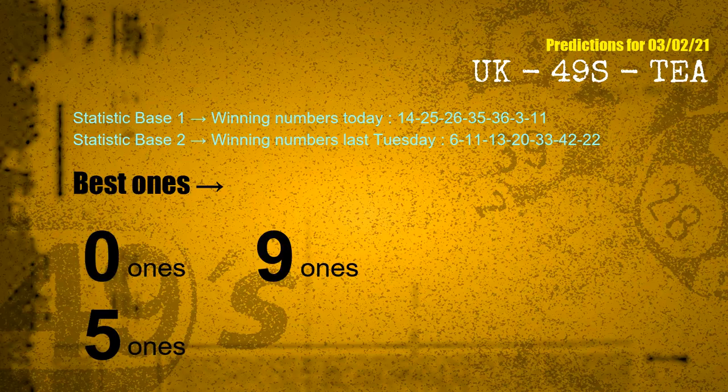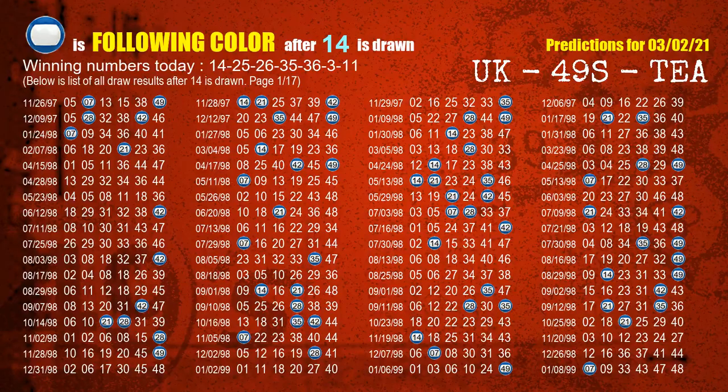According to the statistics above, with winning numbers today 14, 25, 26, 35, 36, 03, 11 and winning numbers last Tuesday 06, 11, 13, 20, 33, 42, 22 — the frequent following ones are 0 ones, 9 ones, and 5 ones. Besides following ones, we need more clues for winning numbers of the next draw, so we will find out the most drawn ball color through today's result.